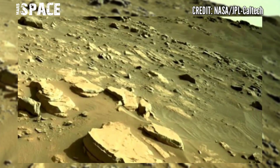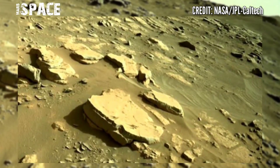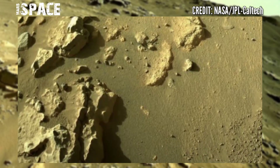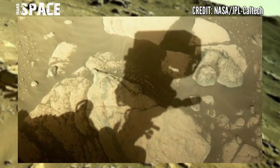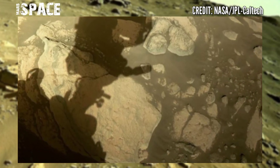On sol 205 of its mission, September 17th, 2021, the rock that provided the mission's first core sample is basaltic in composition and may be the product of lava flows. The presence of crystalline minerals in volcanic rocks is especially